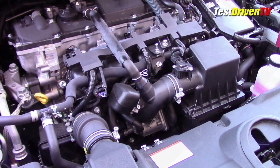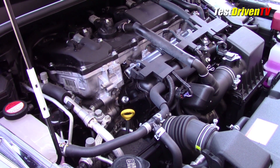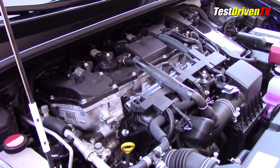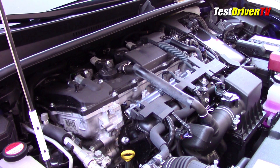A composite valve cover and that revised intake system makes the new engine significantly quieter and more refined, as does the increased use of sound deadening under the hood as well as at the firewall. This is the quietest Prius I've ever driven.